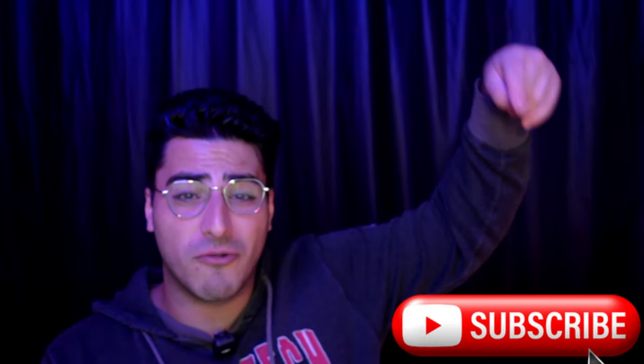Make sure to click the subscribe button right here. The more my videos are recommended, the more we can help business owners this year. I'll see you next video talking about phase one. Let's go.